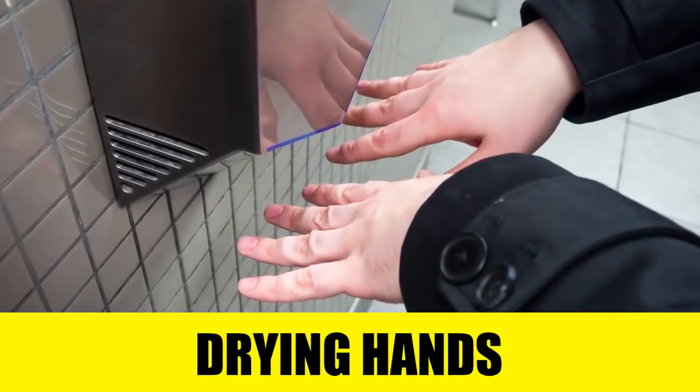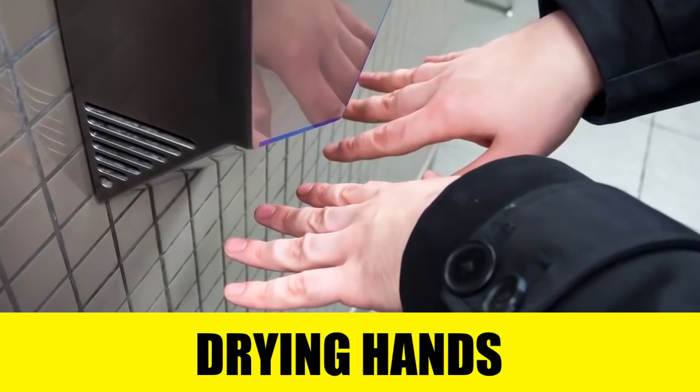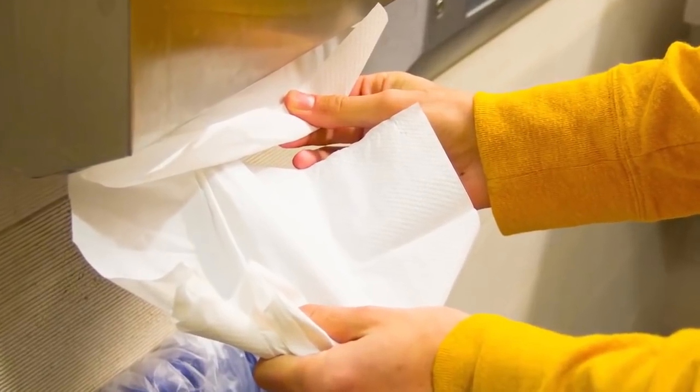Rule number six: the dryer. Even if the air dryer may be better for the environment, germs may actually spread more due to the humid environment that it creates for them. Dry your hands if possible with a paper towel.